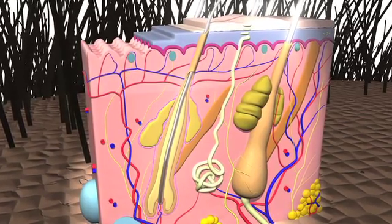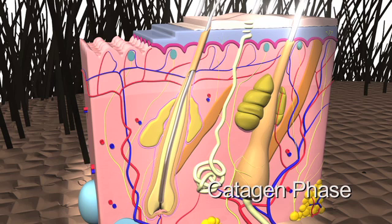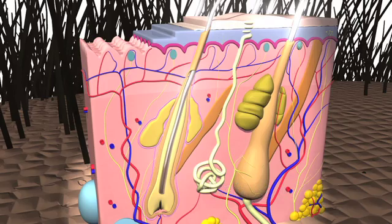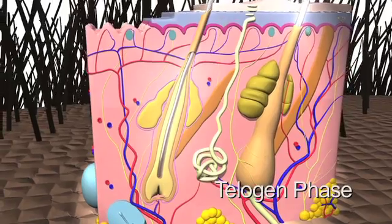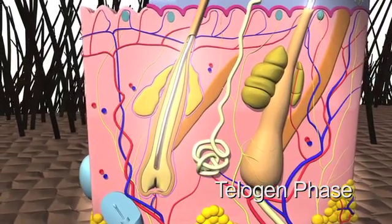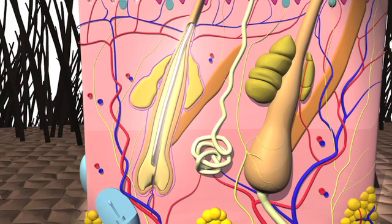Scalp hair stays in this active phase for two to seven years. As the hair extends into the root during the catagen phase, the follicle retracts and the hair stops growing — this phase typically lasts two to three weeks. The telogen phase is an inactive period of approximately three months where the follicle rests, and it is common for a normal scalp to shed 100 to 150 hairs daily.